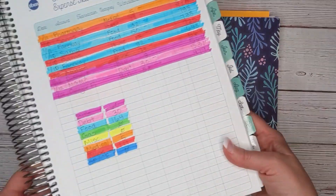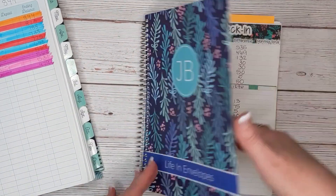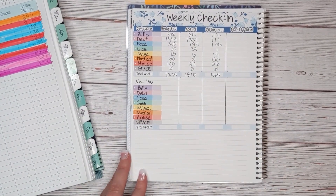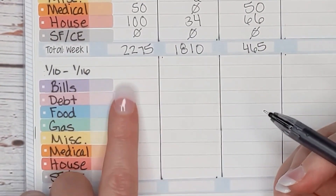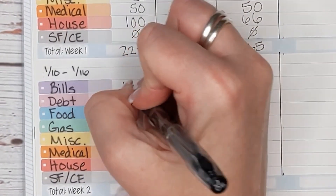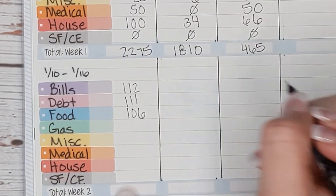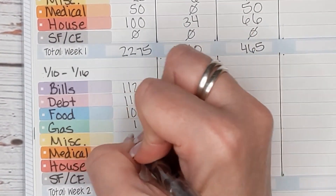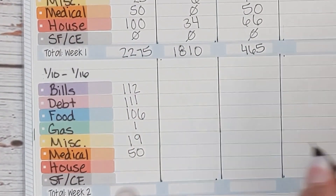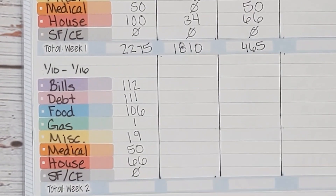I have my Budget by Paycheck workbook off to the side so I can get all the information from my totals and categories. I'm going to my weekly check-in spread for January, looking at the second week. I'll start by writing the starting balance in each category: bills started with $112, debt with $111, food with $106, gas with $1, miscellaneous with $19, medical with $50, house with $66. We're starting sinking funds and cash envelopes at zero.